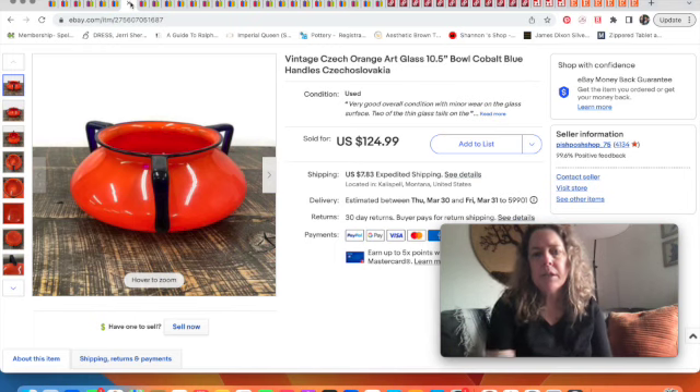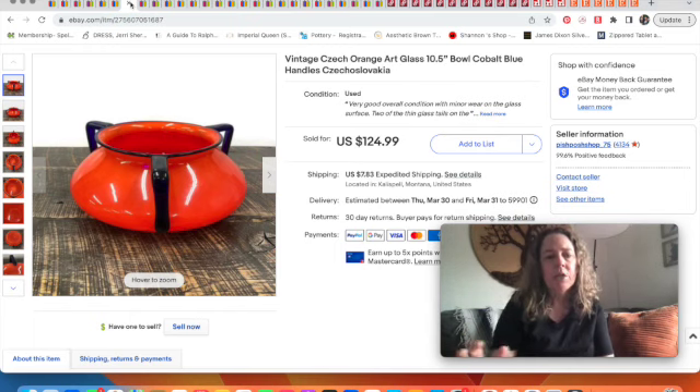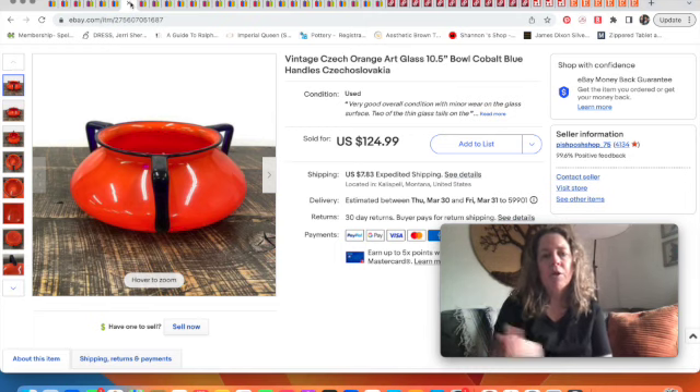This art glass bowl we've had for a while. We think it was either given to us or came from a storage unit situation several years ago. My husband really liked it — it's orange with cobalt blue — and we had it on display for a couple of years before he decided to list it. It sold for the full asking price of $125. It was marked Czechoslovakia, which is how we knew its origin.